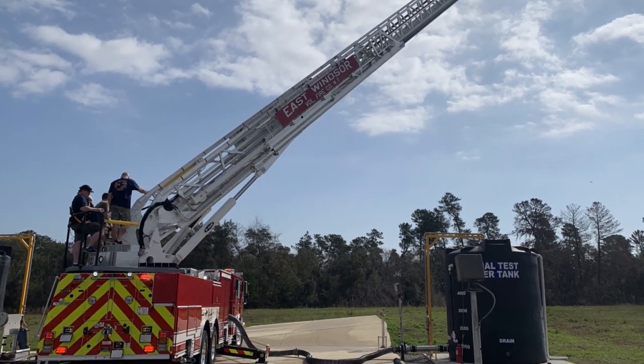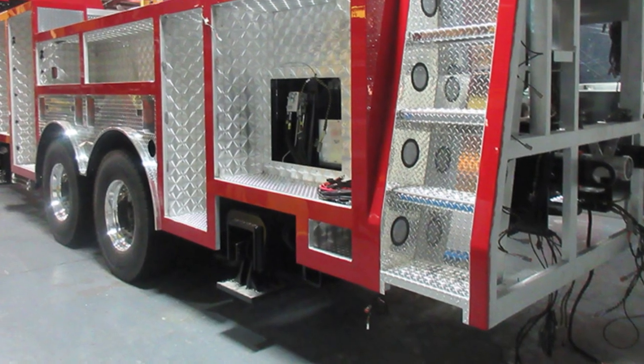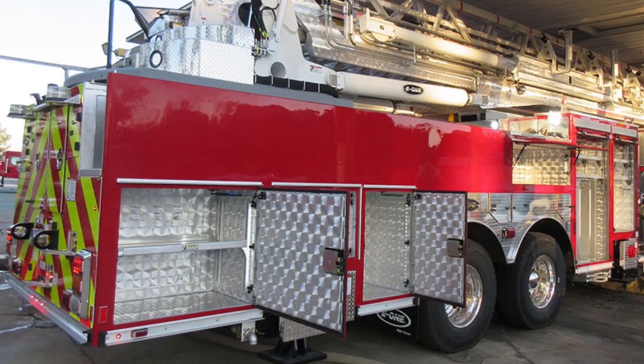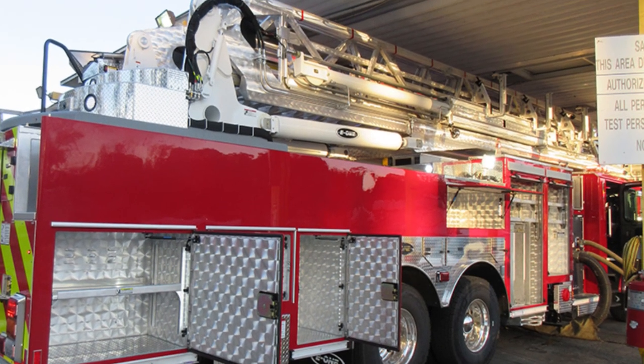They made sure everything was taken care of and we couldn't be happier. We just completed our final inspection today and everything has come out really, really well — it's actually been a great process. E1 puts all their pictures online, so we've been following the pictures daily and taking those pictures and putting them on our Facebook page to share with our members as well as our community, getting people very excited about this new piece of apparatus that's going to come and serve the community.